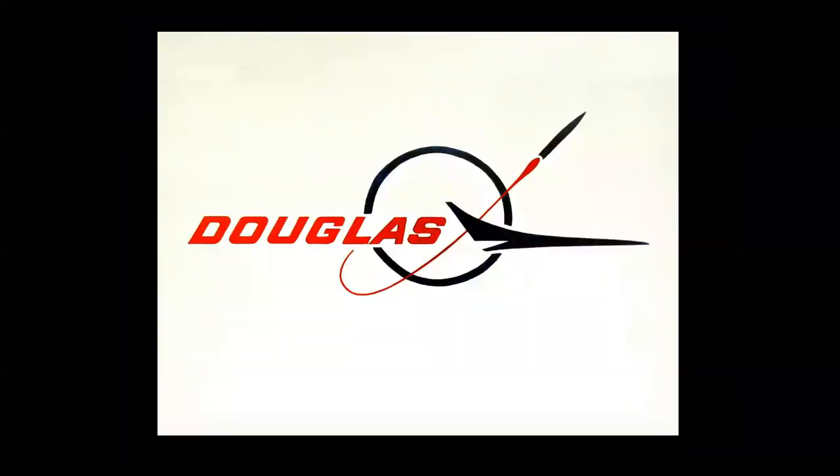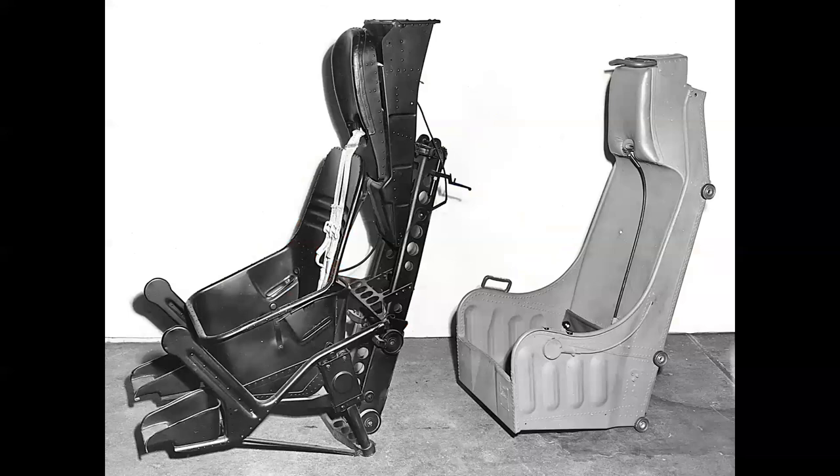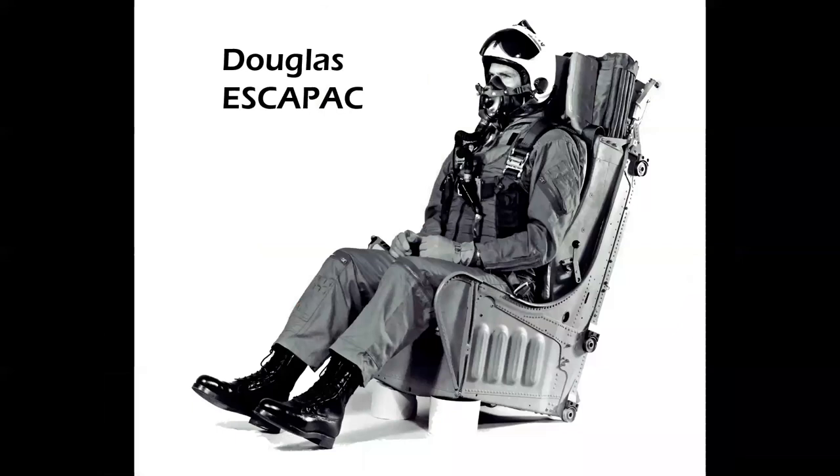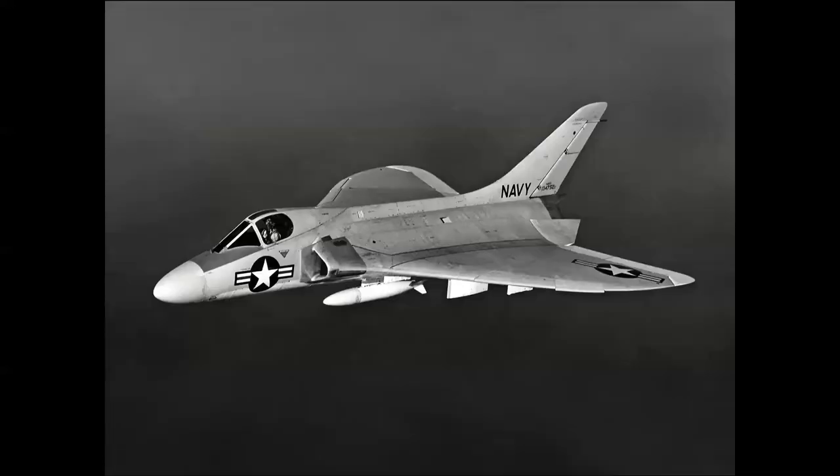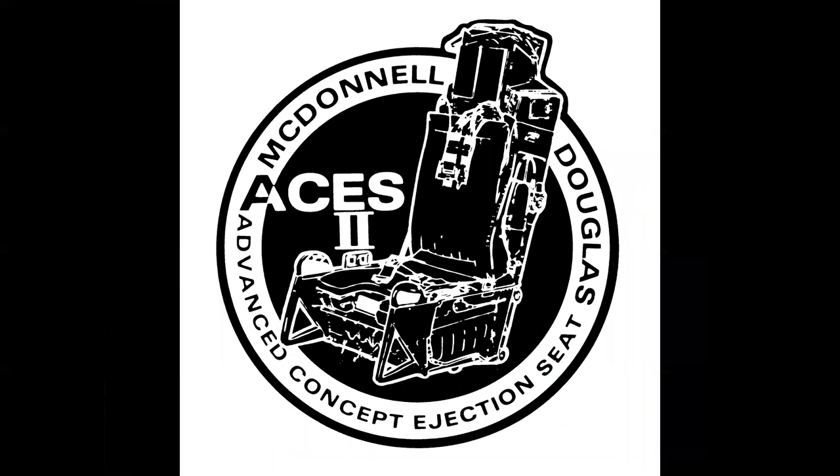Companies designing their own seats was common — Republic, Convair, Lockheed, and North American all designed seats for their own airplanes. Douglas got into the ejection seat business because of their Navy activity; in the mid-1950s, 55 percent of all carrier-based aircraft were built by Douglas. Here we see the ESCAPAC system, used primarily in the A-4 Skyhawk and the F4D Skyray. That technology evolved into what was called ACES 2 — the Advanced Concept Ejection Seat.